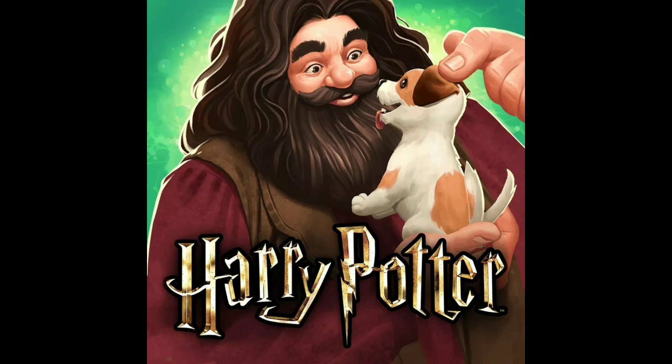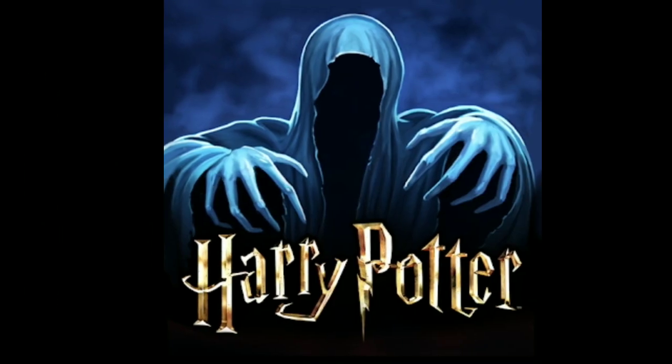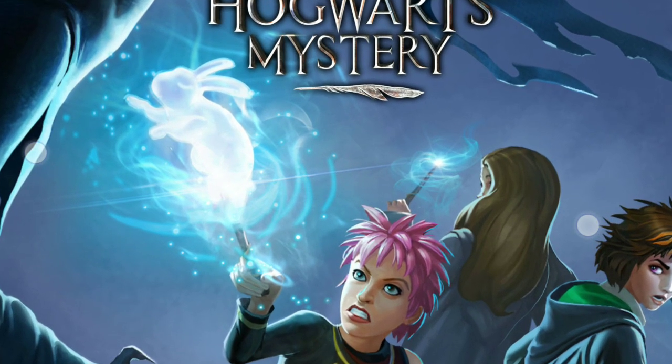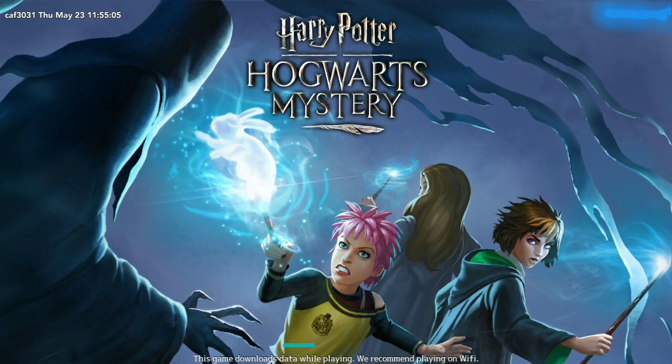It's time to say goodbye to the Hagrid and Crab icon and also Bill and Charlie's loading screen, because there's a new update on the App Store and Play Store for Hogwarts Mystery. You will get a new Dementor icon and a new loading screen featuring Tonks, Merula, the main character, a Dementor, and also a Patronus spell of a bunny from Tonks.